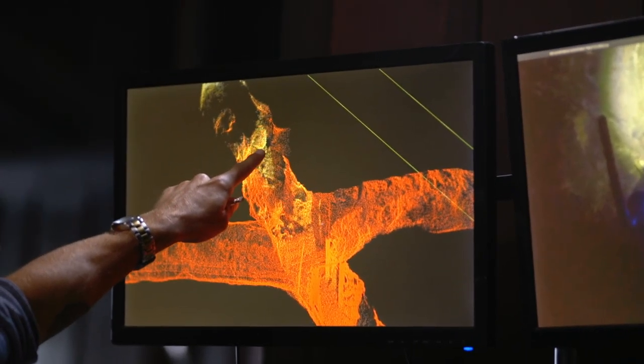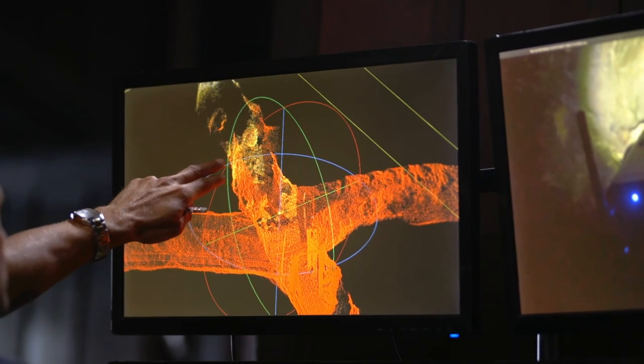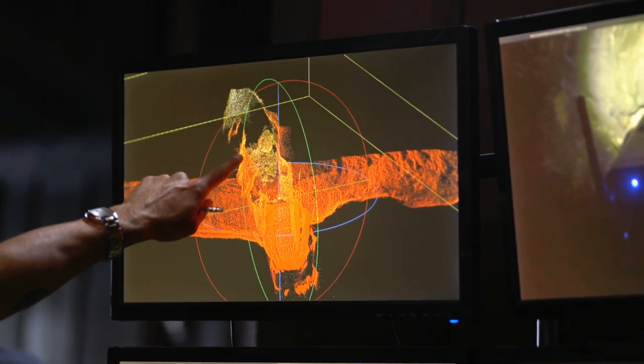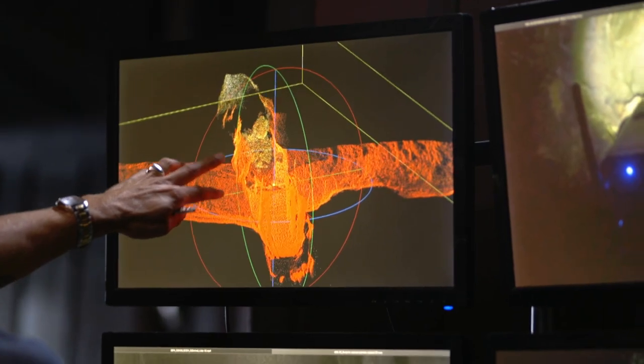But look at what the LIDAR captured. What is this? Watch this right there. If I rotate this LIDAR, do you not see a human-esque form sitting on these rocks? Because that's what I see.